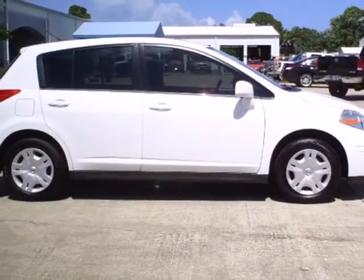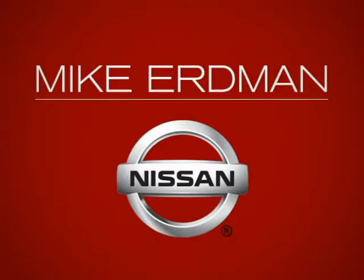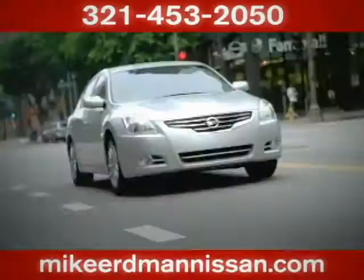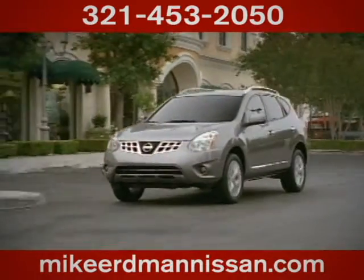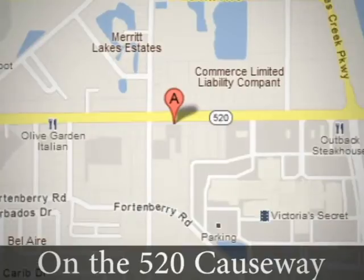Stop in today for a test drive at Mike Erdmann Nissan, where you'll find a vast selection and exceptional customer service. We're located on the 520 Causeway in Merritt Island.